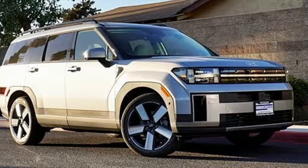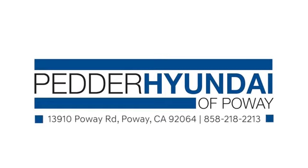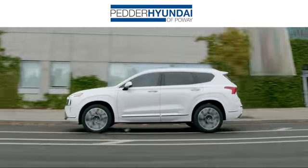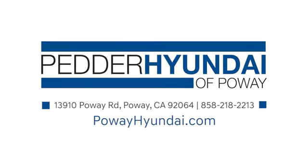Stop in for a test drive and make it yours today. Stop in and see us today at Petter Hyundai of Poway. We have an incredible inventory and a friendly staff that's ready to help. We're conveniently located at 13910 Poway Road in Poway, California.